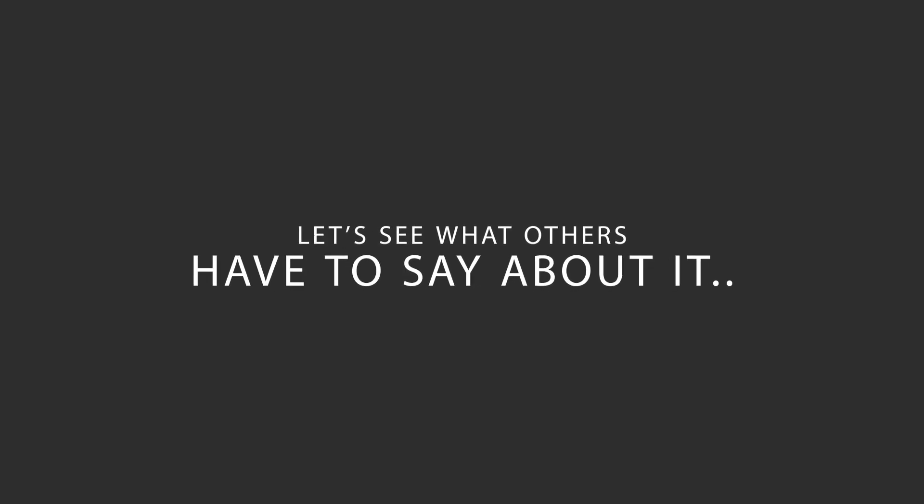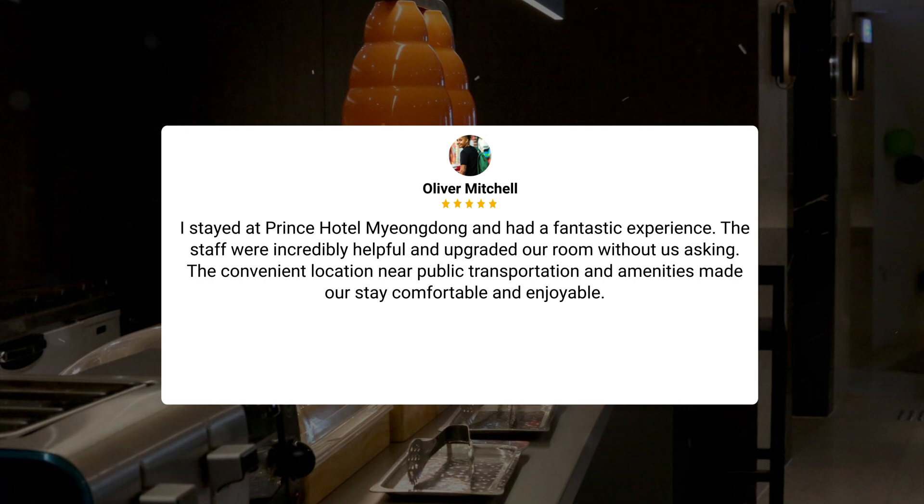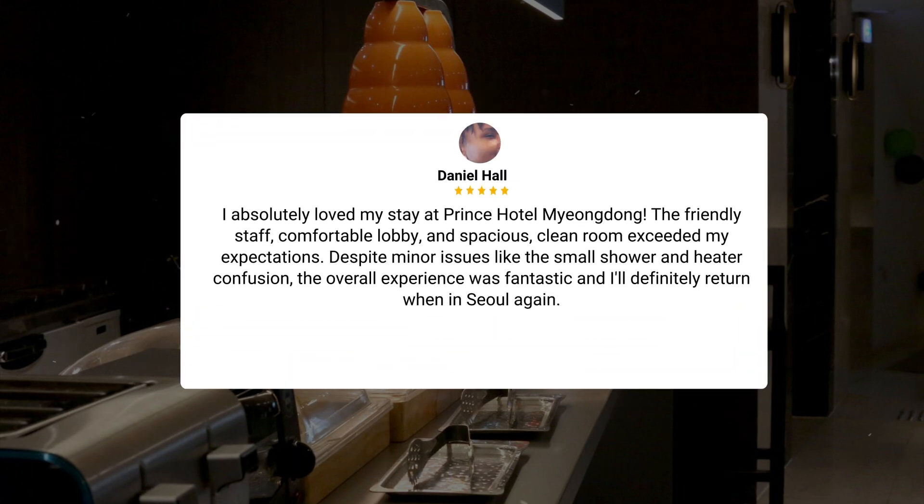Here's what other travelers have to say about this hotel. I recently stayed at Prince Hotel Myungdong after 10 years and found it to be a comfortable and convenient choice for solo travelers. The hotel's renovation provided a cozy atmosphere and the simple breakfast buffet offered a decent selection, including a surprise addition of instant cup noodles. I'm happy with my stay and plan to extend it for two more days. Another guest had a fantastic experience — the staff were incredibly helpful and upgraded our room without us asking. The convenient location near public transportation and amenities made the stay comfortable and enjoyable. A third guest absolutely loved their stay, noting the friendly staff, comfortable lobby, and spacious clean room exceeded expectations. Despite minor issues like the small shower and heater confusion, the overall experience was fantastic and they'll definitely return when in Seoul again.